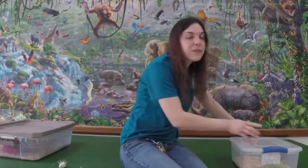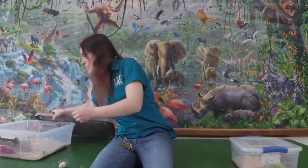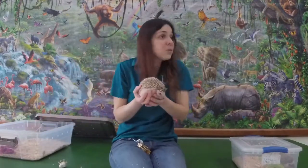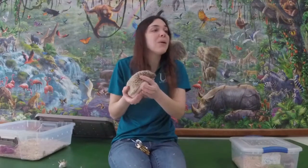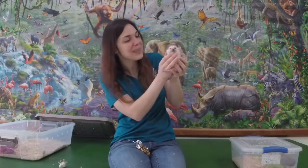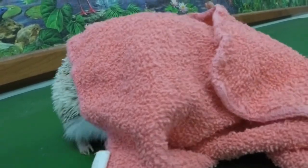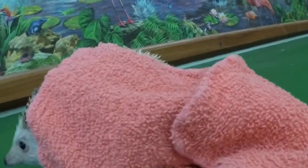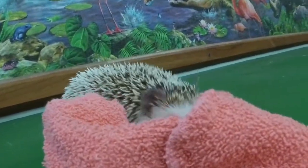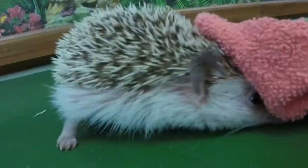Hedgehogs are really cool animals and recently they've become very popular as pets, but unfortunately they don't always make the best pets. One reason is that they are nocturnal — they stay up all night and sleep during the day. These guys are up now because we're up with them, but in the wild, being active at night is important because that's when their favorite food comes out. If you keep one as a pet, they'll mostly be active and running around at night when you're sleeping.